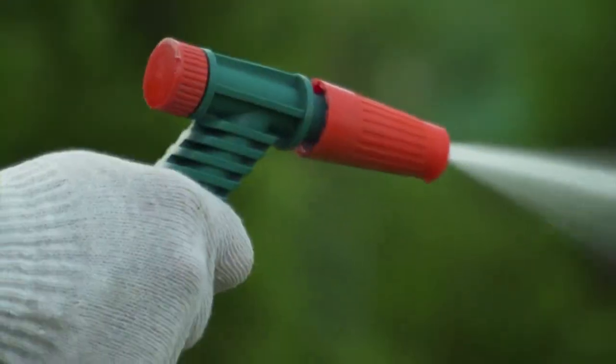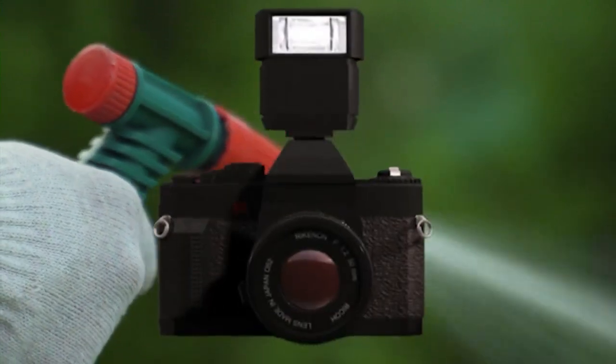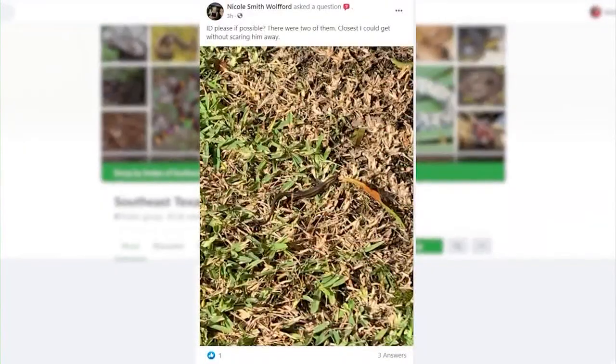If it's up near your house, somewhere where your kids play, you can spray it with the water hose and that'll encourage it to move along. And if that isn't working, you can share a picture with Caleb's group on Facebook and they can tell you what it is.